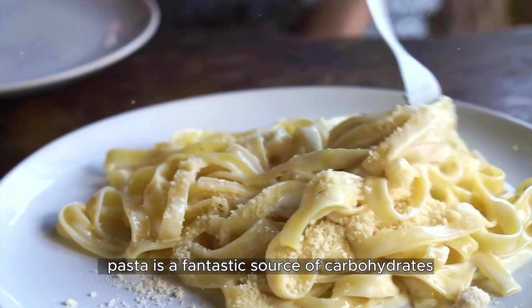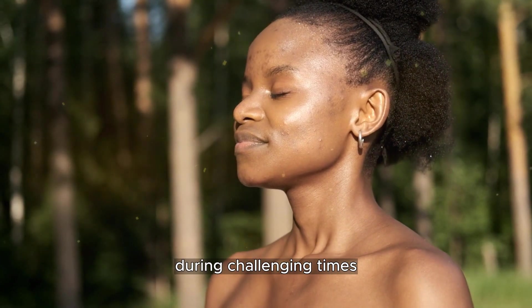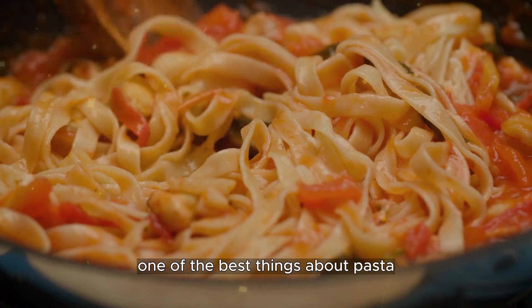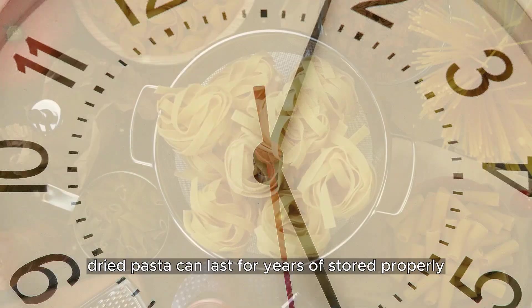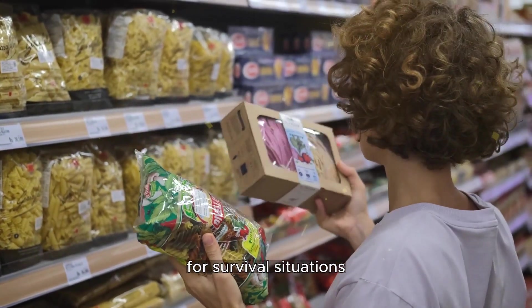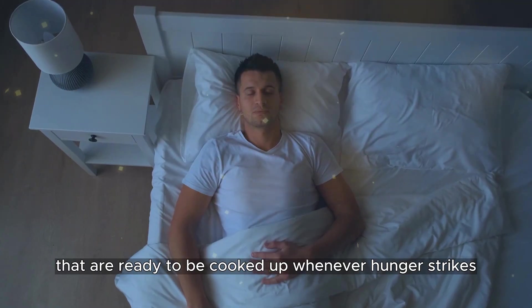Pasta is a fantastic source of carbohydrates — the energy powerhouse that keeps you going during challenging times. When you need a filling and hearty meal to fuel your adventures, a plate of pasta does the trick. One of the best things about pasta is its incredible shelf life: dried pasta can last for years if stored properly, making it a reliable and long-lasting food option for survival situations. It's like having a stash of comforting meals ready to be cooked up whenever hunger strikes.